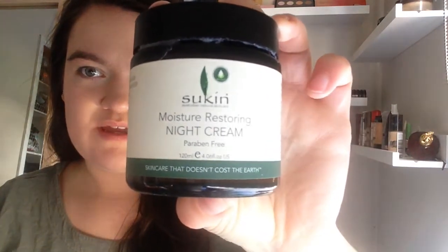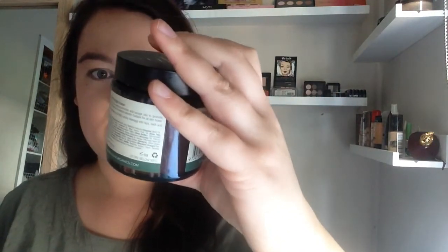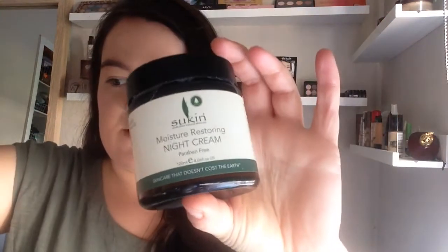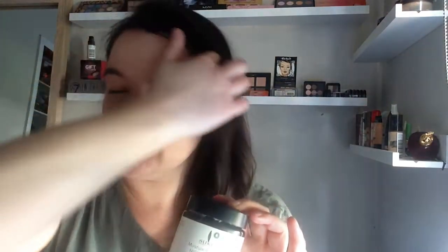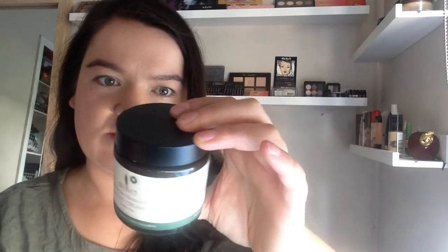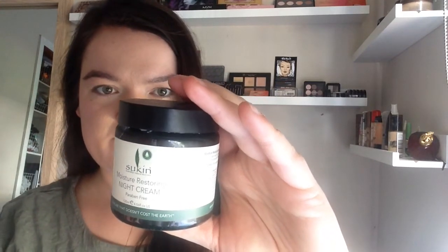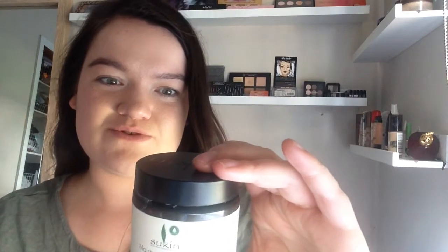The next thing is a moisturising restoring night cream. I've recently switched to this from the other one because we're coming into a drier season now, so I don't really need the other one. I've switched to this and it's 100% vegan, carbon neutral I think, no animal testing, and it's also Australian made.